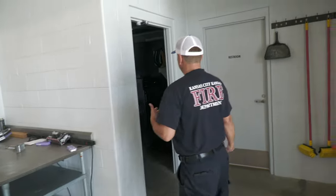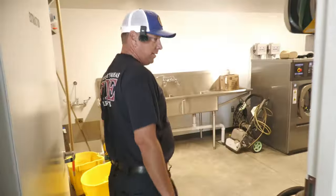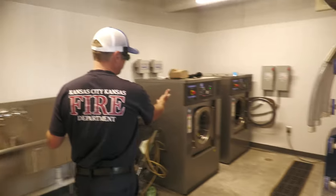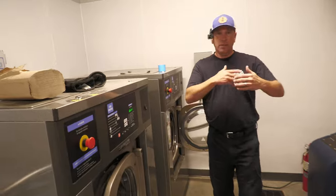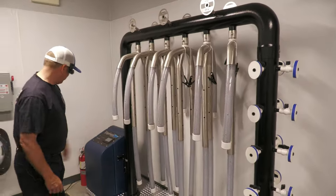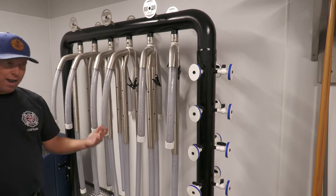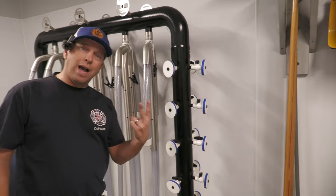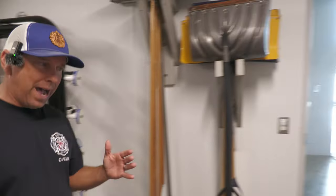This is an important part we just talked about with cancer: the extraction machine helps get the carbons out of our gear. We can hang the gear on here, start it up, and let it blow dry everything more quickly. We do have two sets of gear now, which is great so we can swap out while the other set is cleaning.